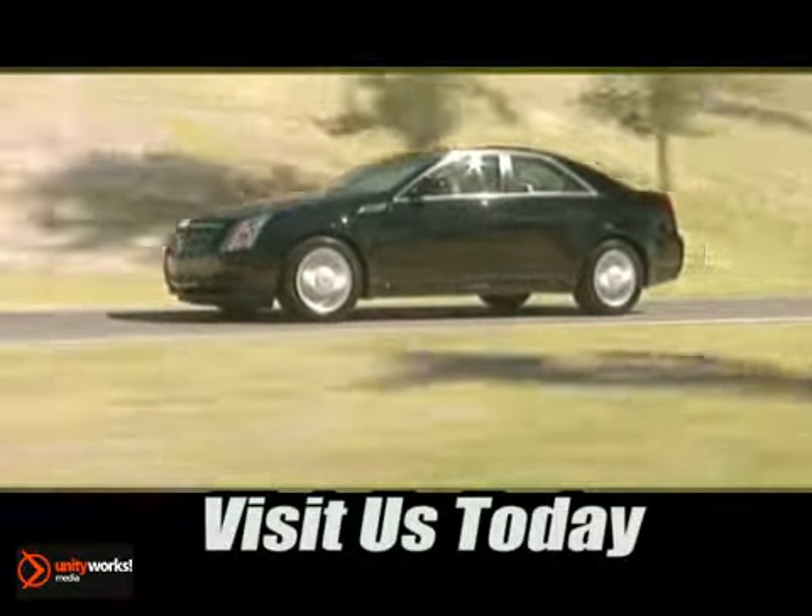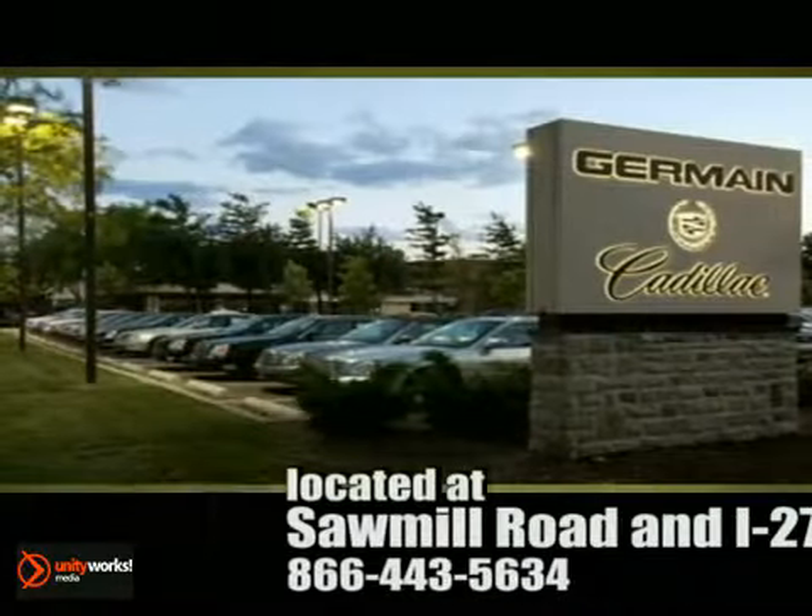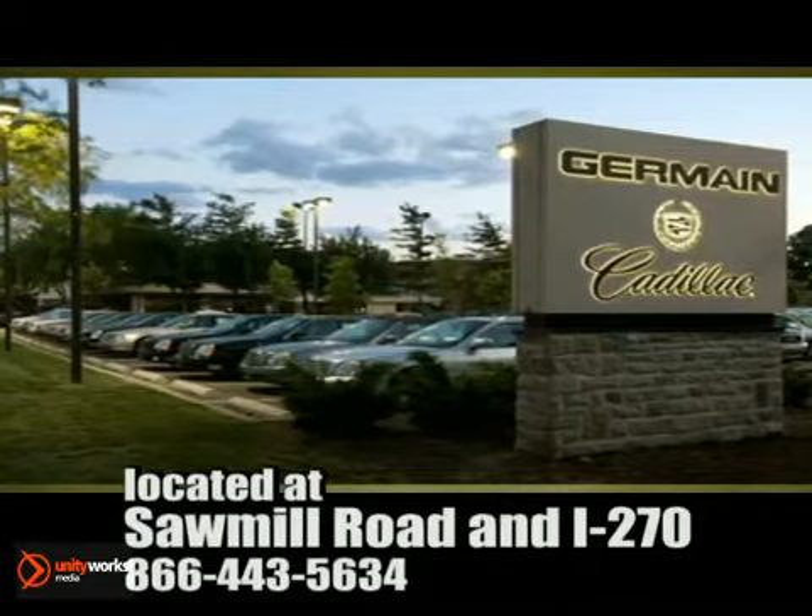Come experience luxury the Germain Way at Cadillac of Dublin, conveniently located at Sawmill Road and I-270.